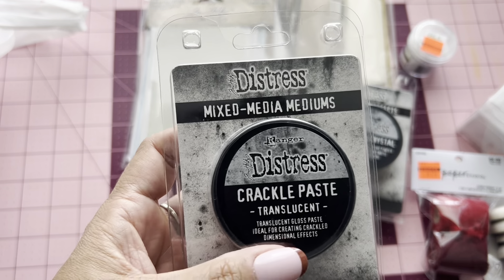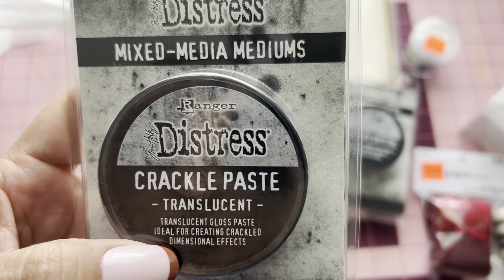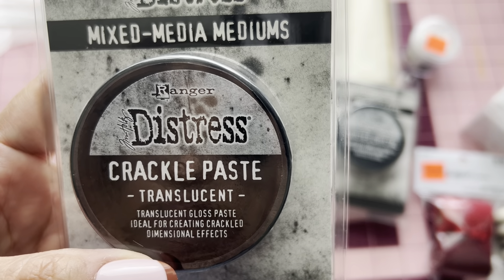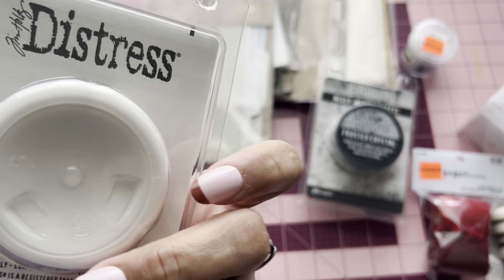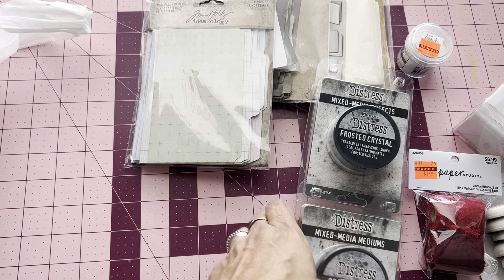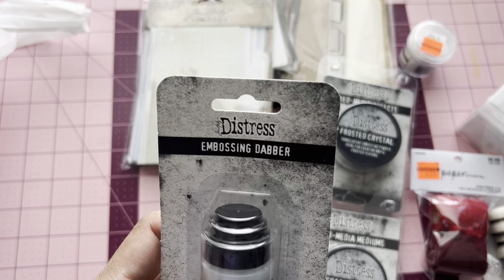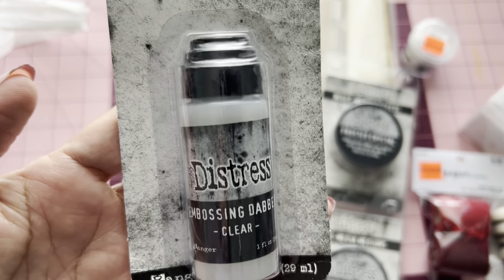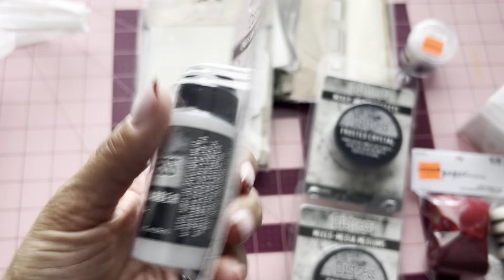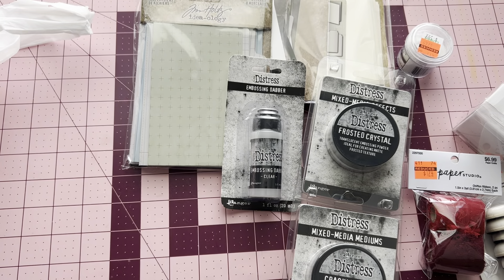And then I did pick up the Crackle Paste from Distress Mixed Media Medium from Ranger. This one is translucent gloss paste, ideal for creating crackle dimensional effects. So I picked that up. There was one more of this one, so I didn't pick the last one — but the Frosted Crystals, that was the last one. And then I did pick up the Distress Embossing Adaptor — I got the clear one. And this was the last one of that one too. I was really happy to find this stuff because I've been looking for it and I didn't want to order it online.